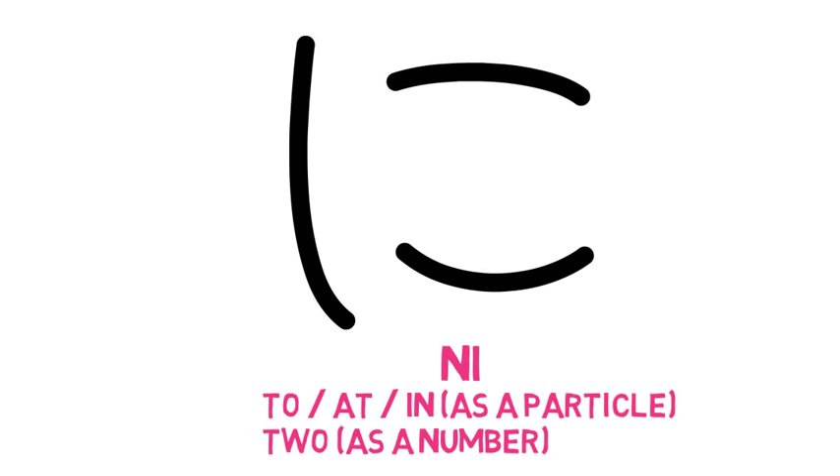The next character is な (na). Just imagine a boomerang came and knocked a small part away, and you get na. We have a very important word: nani, which means 'what.' Now, if a Japanese person says something but you could not catch what he or she said, you can say nani.